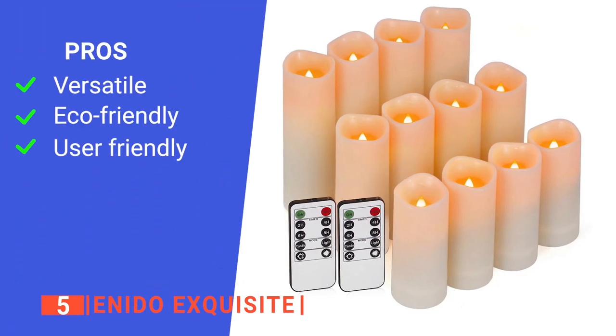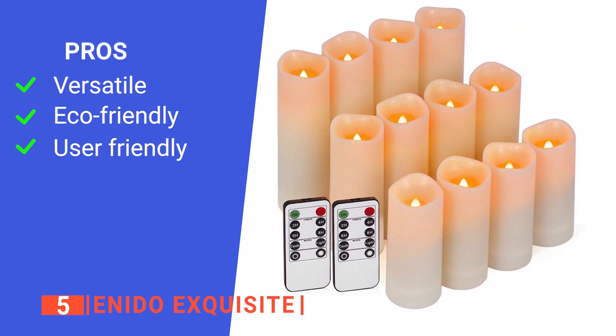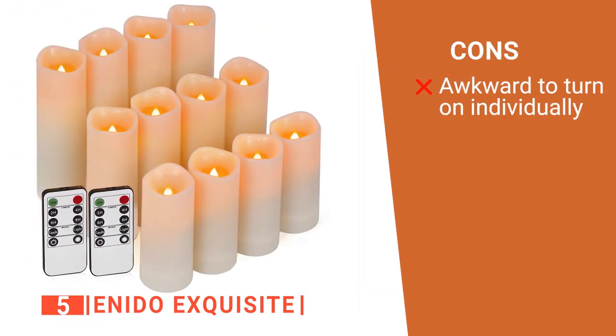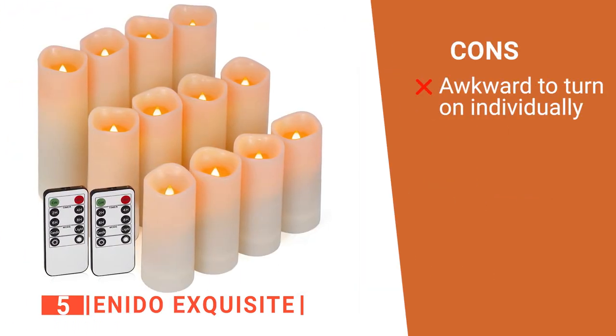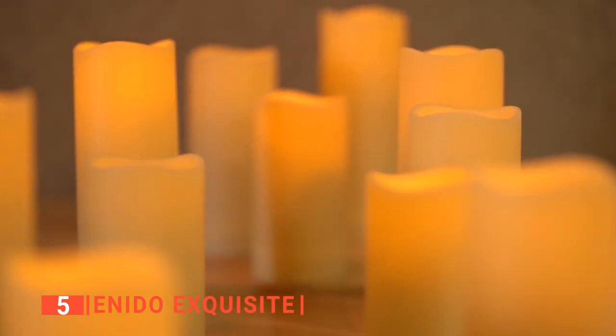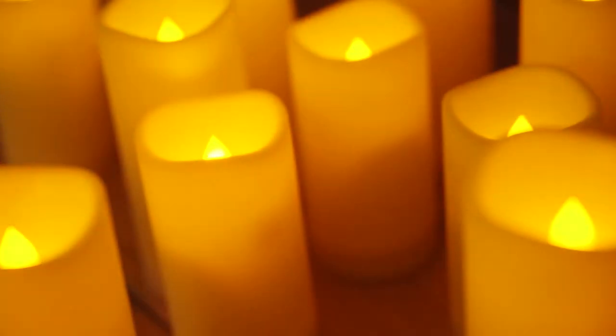Its pros are: it is perfect for indoor and outdoor uses, it is made from recyclable materials, and the flameless design makes it safe and simple to use. However, even though they come as a set of 12, they won't all turn on at once. The Inito Exquisite is recommended for anyone who wants to add a bit more of a cozy atmosphere to their space.